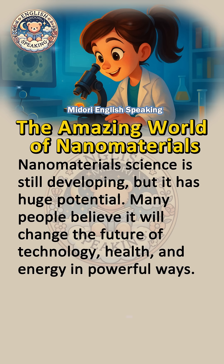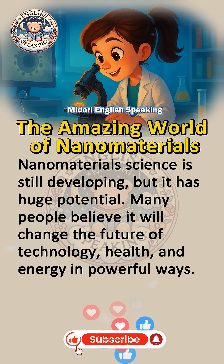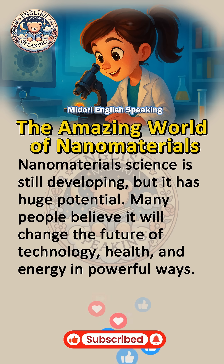Nanomaterials science is still developing, but it has huge potential. Many people believe it will change the future of technology, health, and energy in powerful ways.